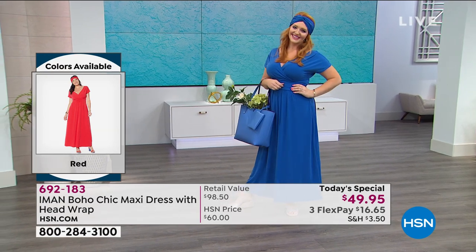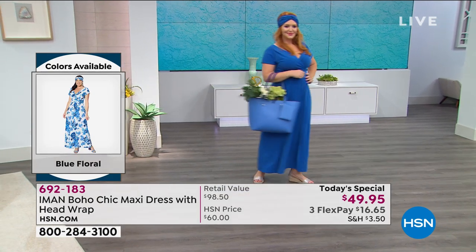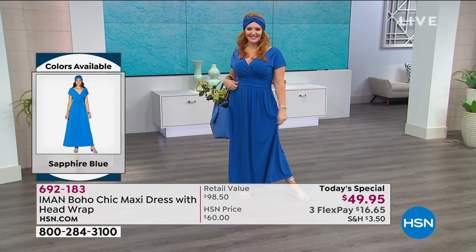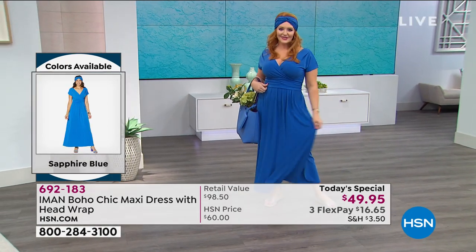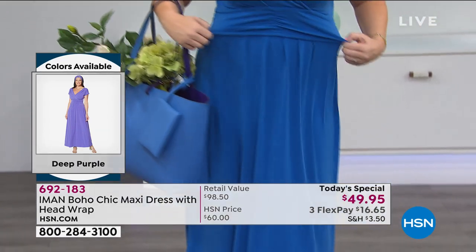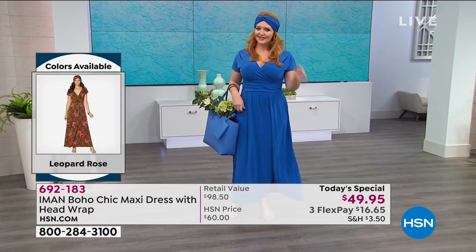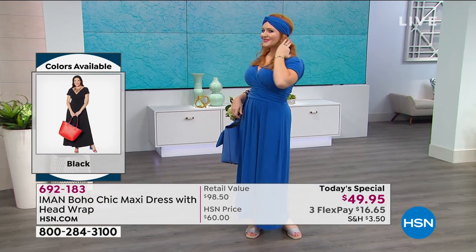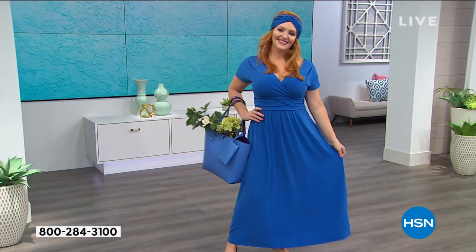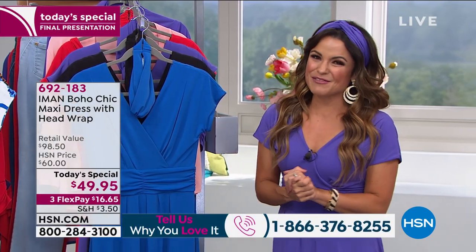Everything is so beautiful — you cannot make a wrong choice here. A lot of callers were picking up multiples: a solid and then going back for a print. You can mix and match the included head wraps and pick up a couple of the cardigans in solid colors to really change the look. This is going to be your last opportunity to do that. If you got one earlier and you're thinking you'd love to come back for one more, this is it — our final presentation.